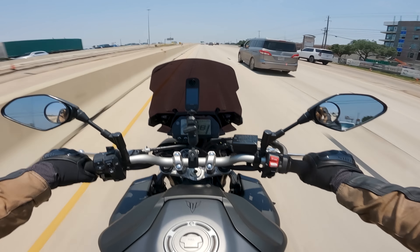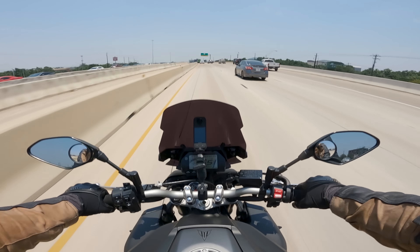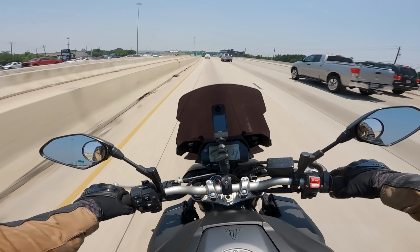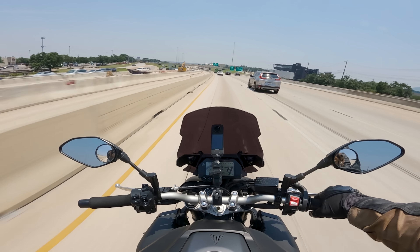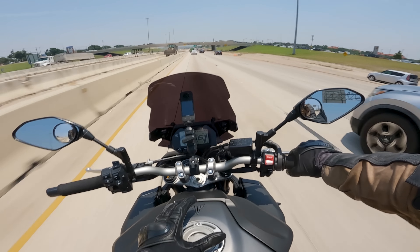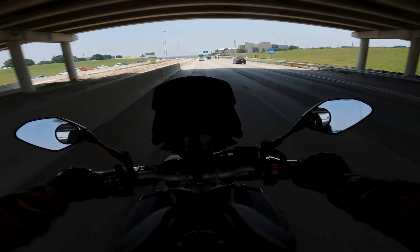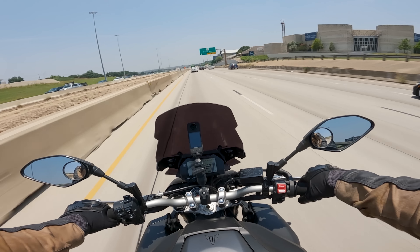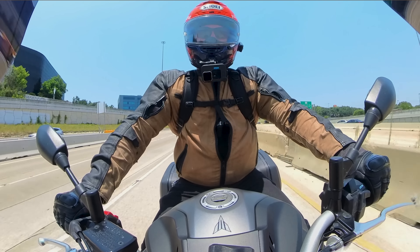Do we really need to talk about passing power on this motorcycle? It's got all of it — all of the passing power. There really isn't a car out there that you're not going to be able to get past on the highway. It is worth pointing out that its top horsepower numbers come in a lot later, basically right at redline. So you are dealing with more torque. It's not exactly the most snappy and instantaneous power band, but I kind of like that, especially if I'm going to commute on something.